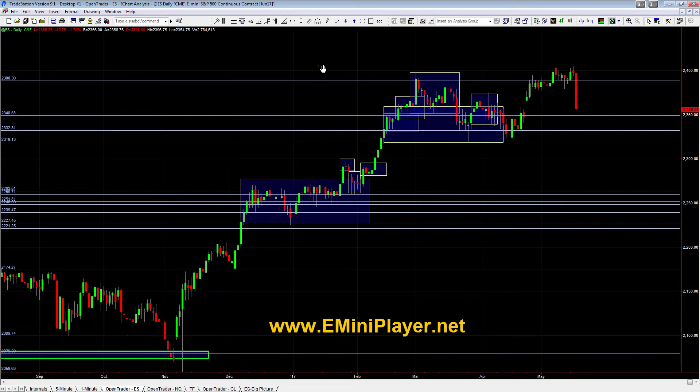Alright guys, we're going to wrap it up here. Let's look at the market context real quick and then we'll call it a day. Right now we've seen a multi-day balance breakdown.